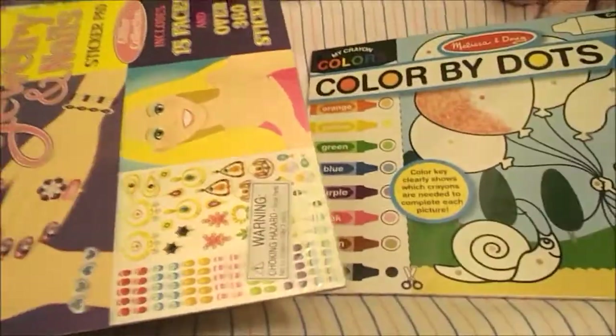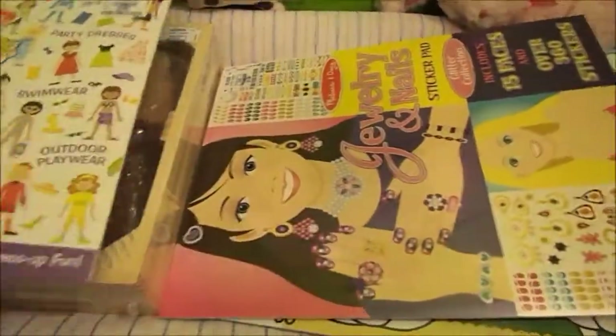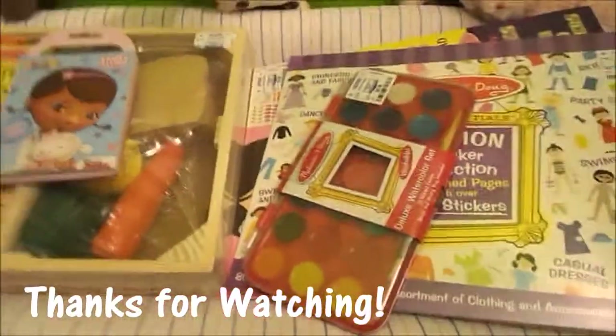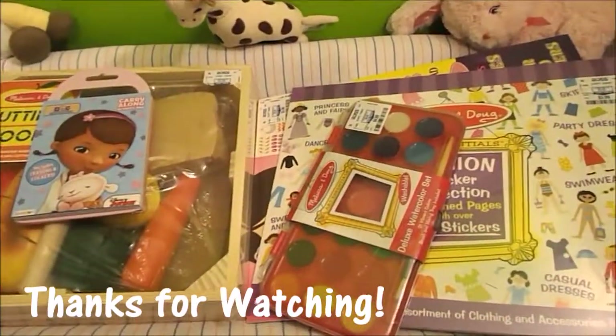Okay, so I just wanted to show you guys real quick what she got her before I start opening them and playing with Abby. This is what my sister got for Abby. Thank you guys for watching.